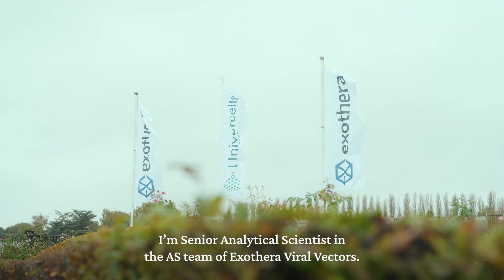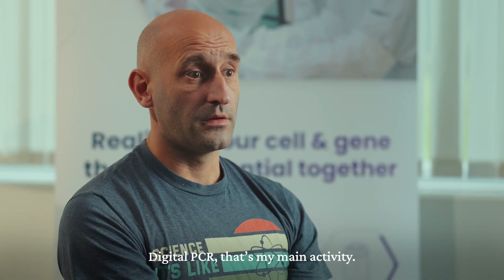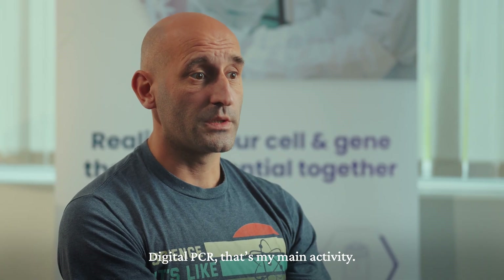My name is Antonio Salgado Somoza. I'm a senior analytical scientist in the AS team of XTERRA Viral Vectors. Digital PCR is my main activity.